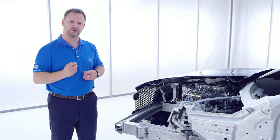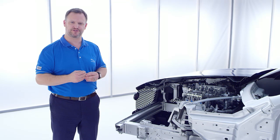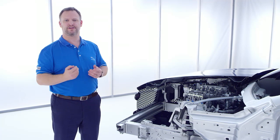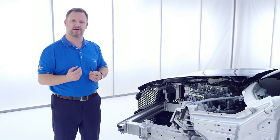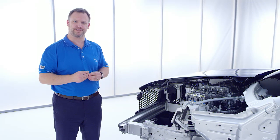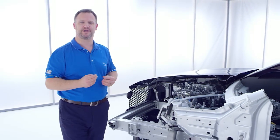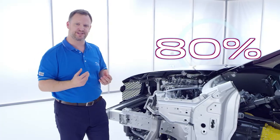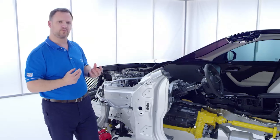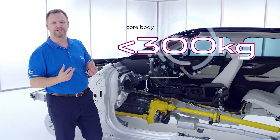We're constantly increasing the percentage of aluminium we use in our cars through smarter engineering and manufacturing. Aluminium provides the ideal foundation for creating a fundamentally light car with ideal weight distribution, and we're a leader in this technology. F-Pace features more aluminium than any key competitor at over 80% of its body structure. In fact, the core body weighs less than 300kg — that's on a par with many smaller vehicles.